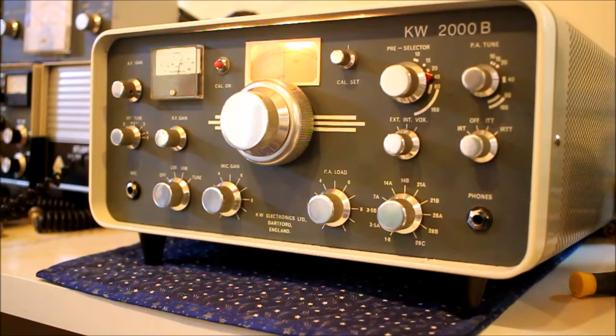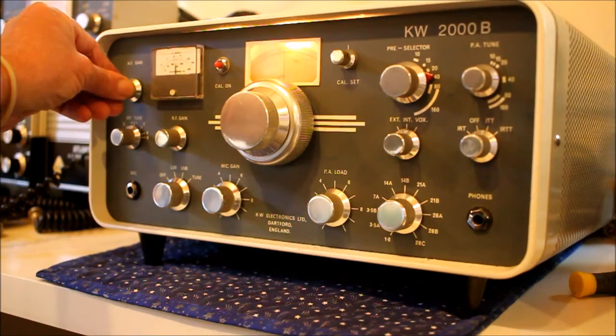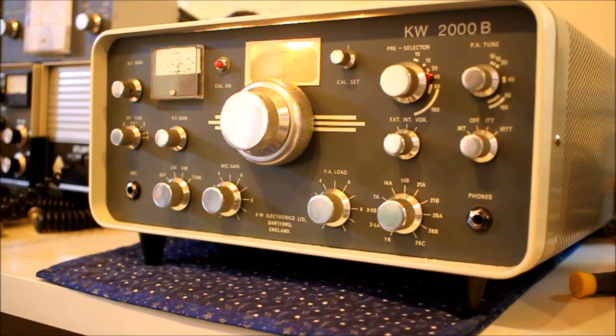So now I've got four KW stations. This one we think was made in 1968 or 69 — I'll have to check the date code. It will be operating on KW Day early in 2017, in January, for the sixty-first anniversary of the company.